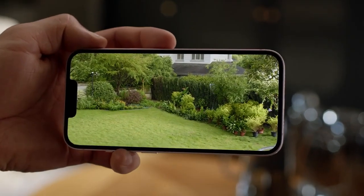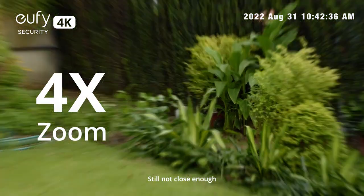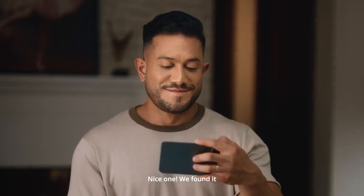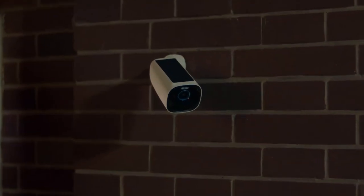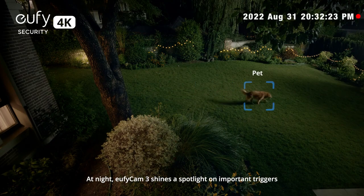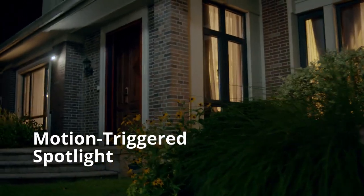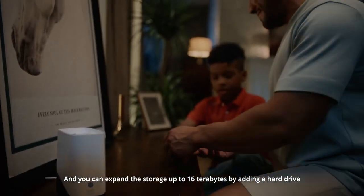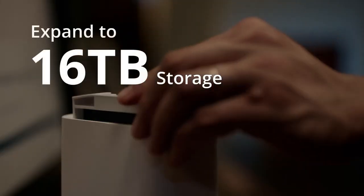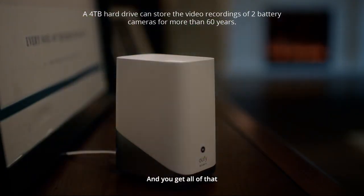Want to see something far away? Watch this — zoom in, keep going, still not close enough... there we go, we found it. At night, eufy Cam 3 shines a spotlight on important triggers, and you can expand the storage up to 16 terabytes by adding a hard drive — that's a near-endless amount of images.